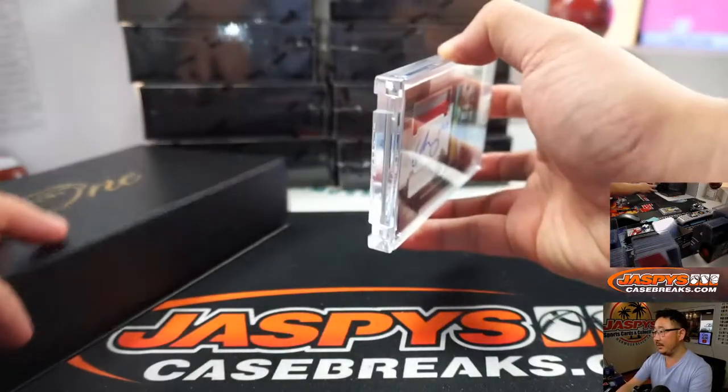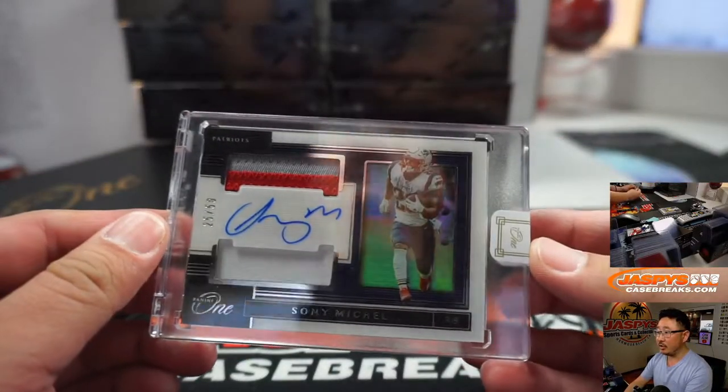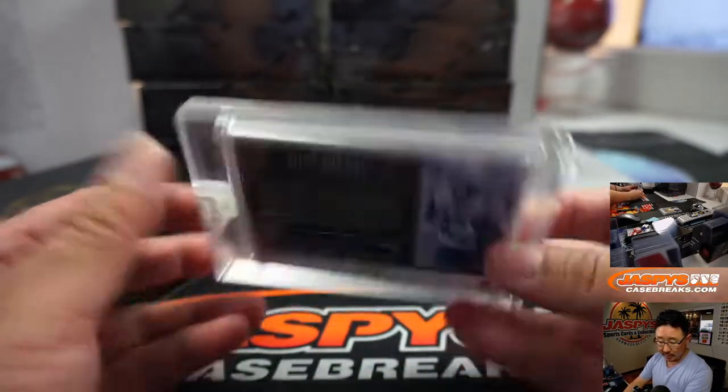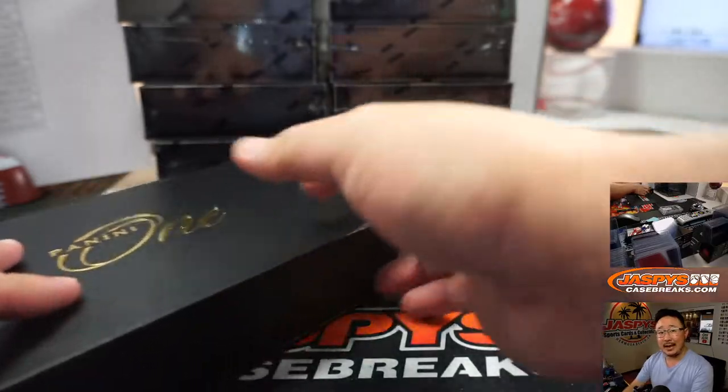Next up is Sony Michelle, 25 out of 50 — dual relic and autograph. That will be for Josh Melton and the Patriots.